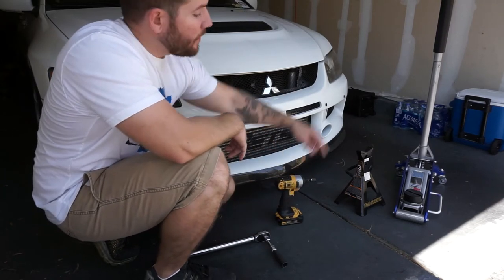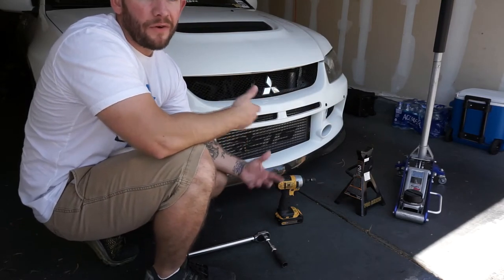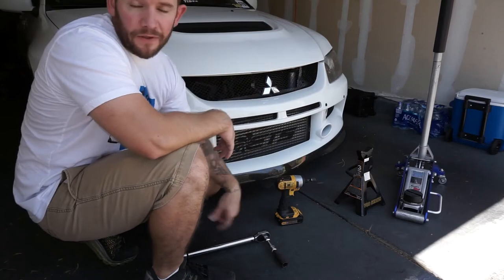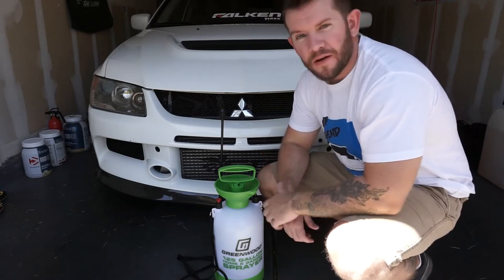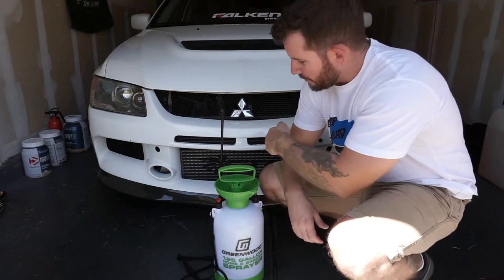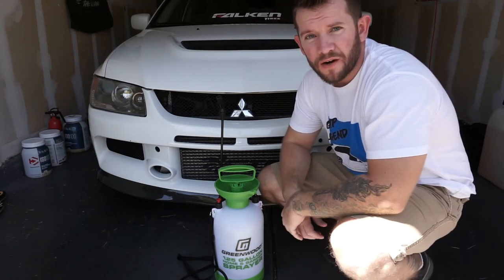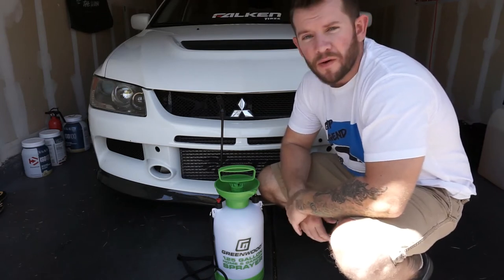I also recommend bringing a jack and jack stands, because if you've got to do any work in the paddock underneath the vehicle, those things are going to come in handy for sure. A tire pressure gauge is probably my favorite tool to have at the track — it allows you to dial in your PSI on your tires so that way you get more grip. This right here is another great tool to have: you can spray down your intercooler or spray down your tires after a couple of laps or sessions just to keep everything cool.